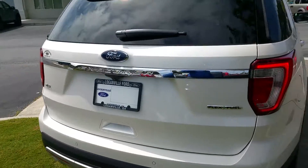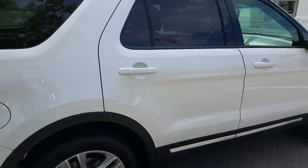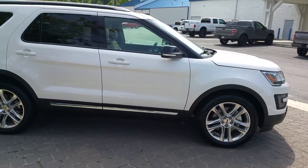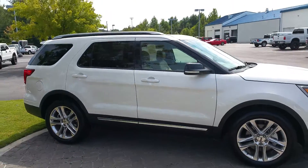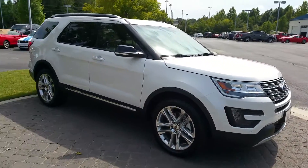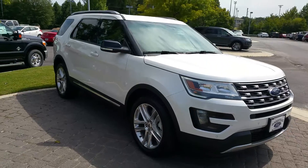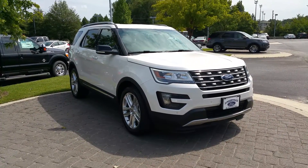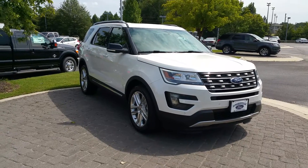Pat, this is Adrian Moore, Loganville Ford. 770-554-9994. Again, Adrian Moore, Loganville Ford. I got the keys to your 2016 Ford Explorer. Take care and I hope to speak with you soon.